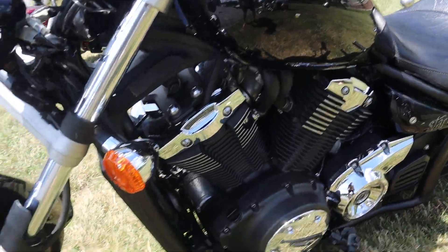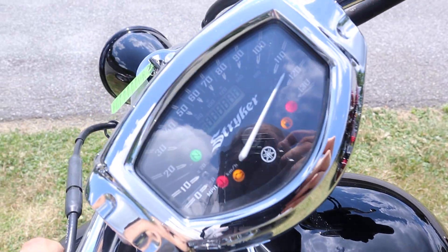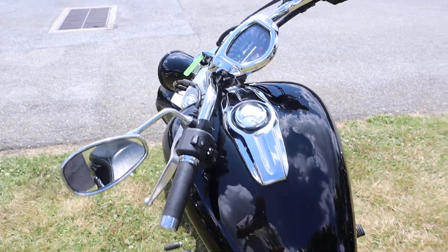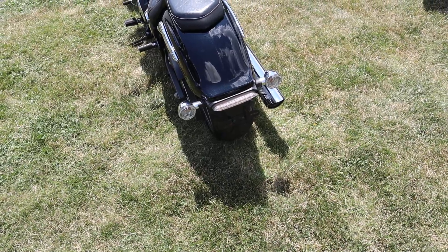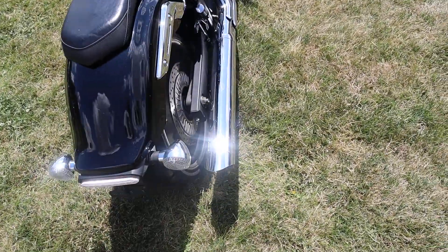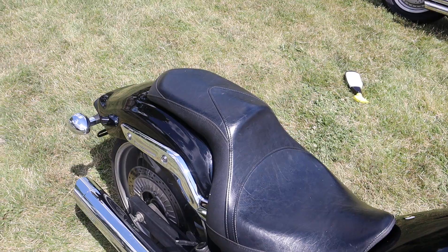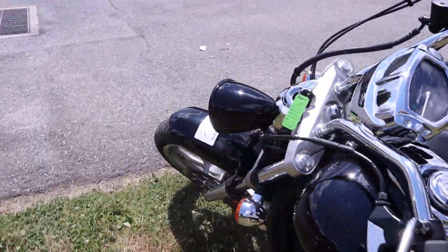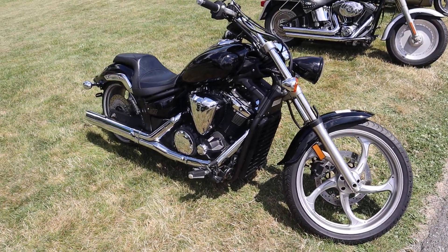This bike is gorgeous. 5,823 miles on it, fires up right away. Guys, like I said, 2012 Stryker — this bike's in really nice shape. Let me know if it's something you're interested in. Thanks so much for watching, guys.